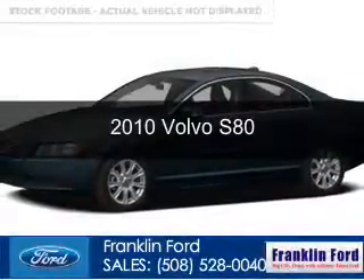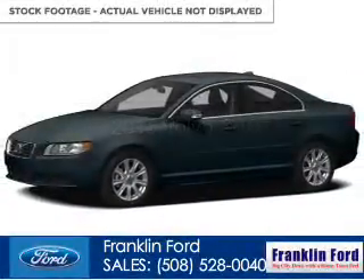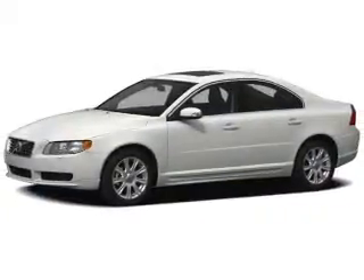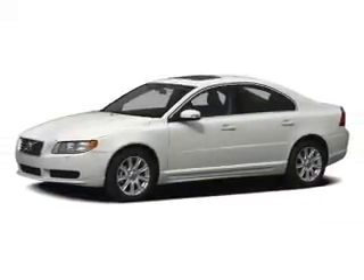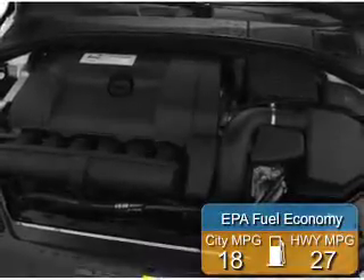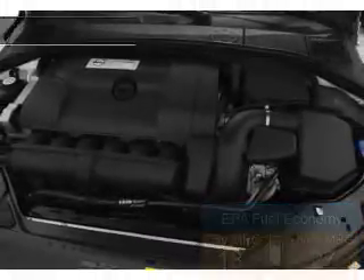This is a used 2010 Volvo S80 powered by front wheel drive, six cylinder engine and a six speed automatic transmission. Great fuel efficiency saves you money by requiring fewer trips to the gas station.